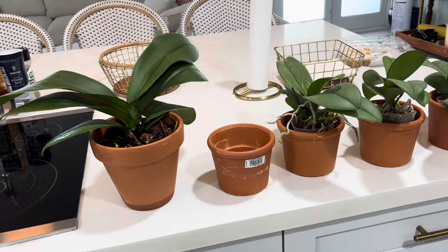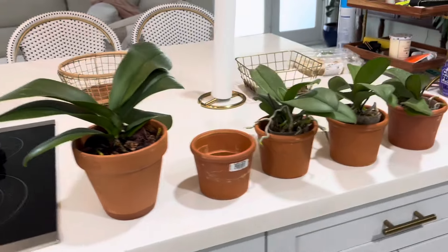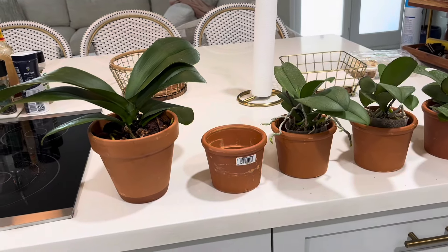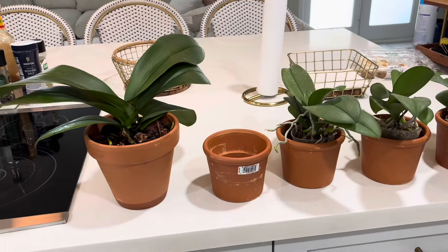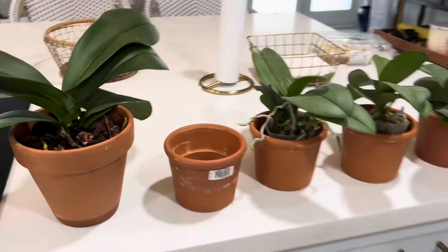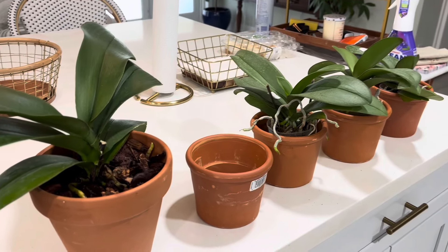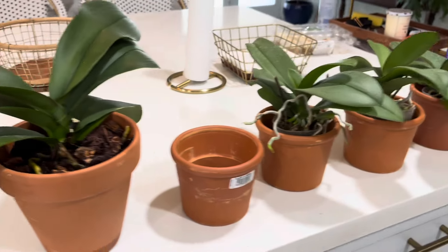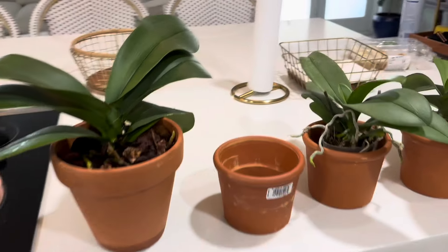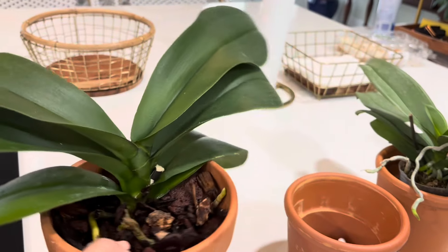Hi guys, welcome to Melissa Loves Orchids! Today I just wanted to let you in on some rainy day shenanigans. It was a very soggy rainy day, but there was a clearing and an opportunity. I stepped out for a minute and I found some rescue orchids - they were half price, so I said okay, might as well. I got some pots and I am therapizing myself.